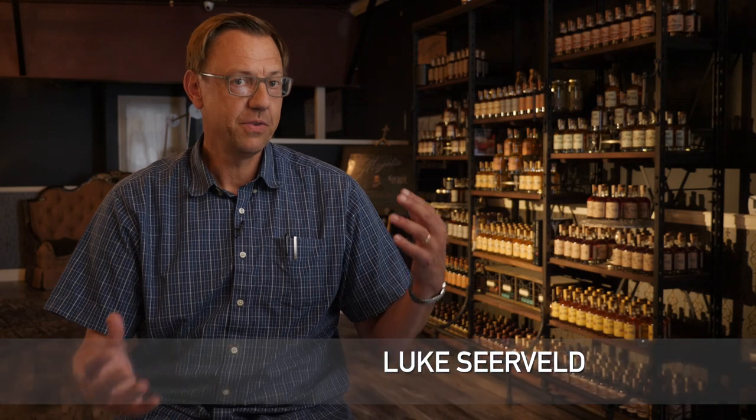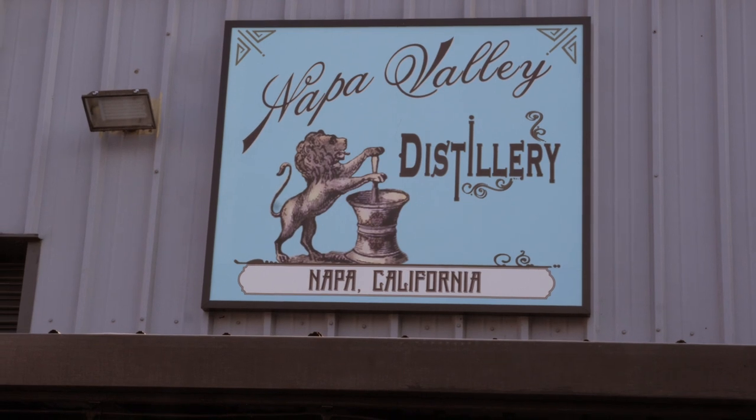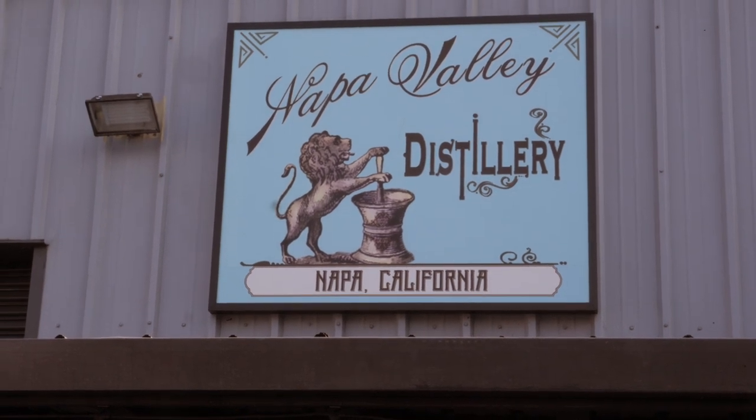Hi, I'm Luke Sierveld. Welcome to another episode of Meet the Gaffer. I just wanted to show you the setup we've got going here. We're at Napa Valley Distillery. They're a place that makes craft spirits.